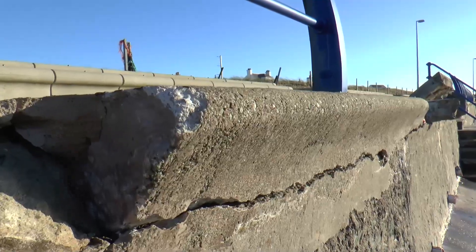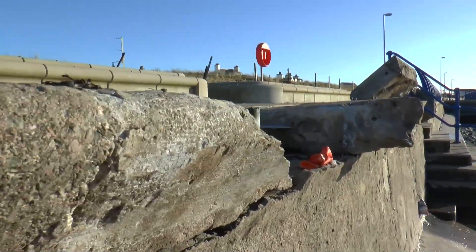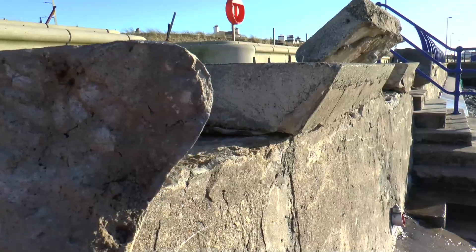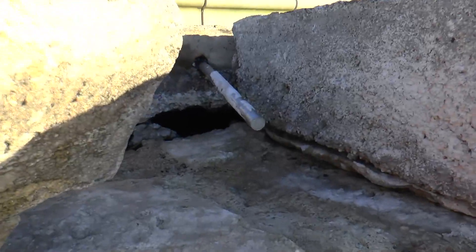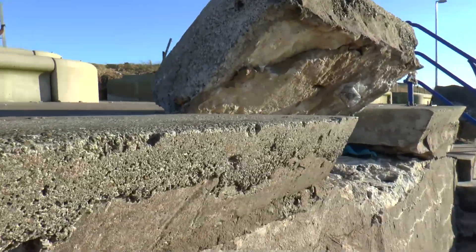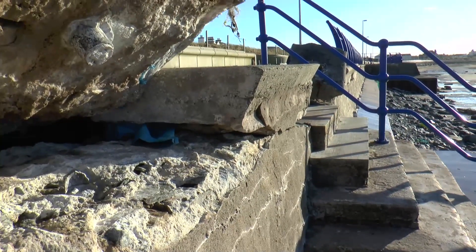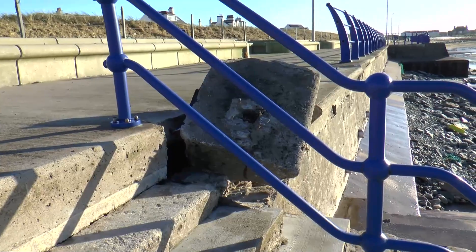The wall here is cracked and dislodged for some considerable length. The steel railings have been torn from their base and much weakening has taken place.